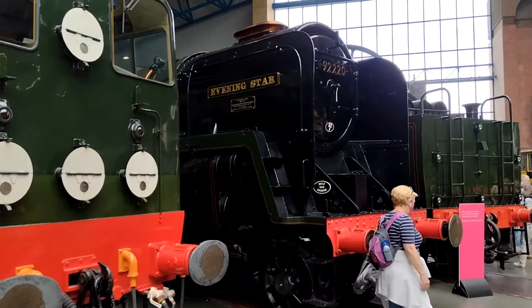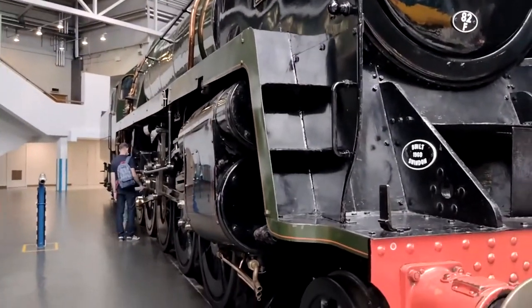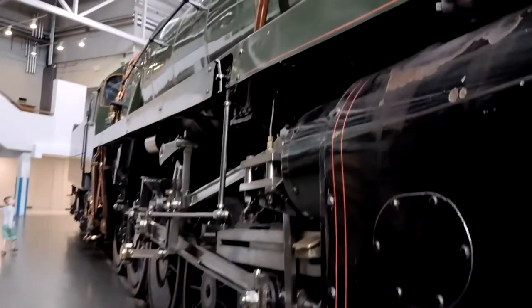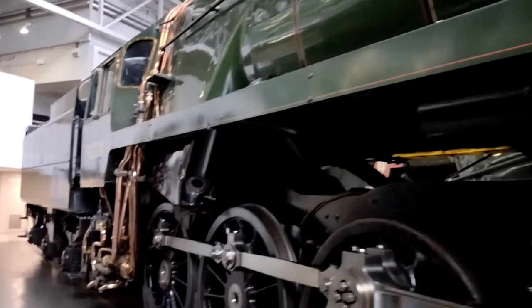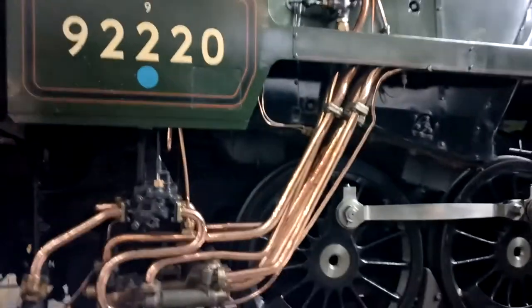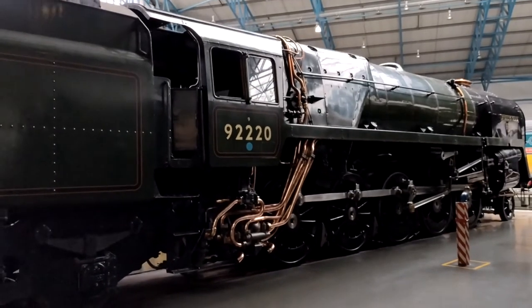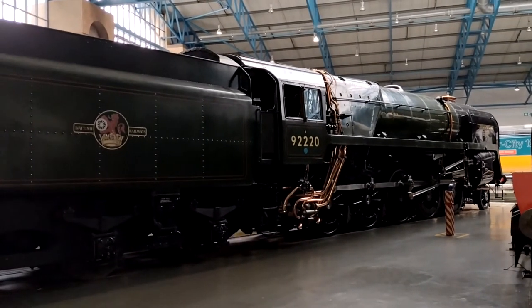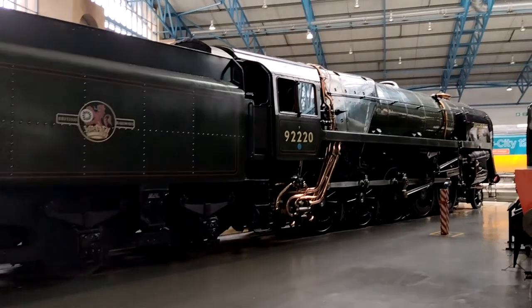Here's the Evening Star, which is a model I might buy at some point. It's massive and very difficult to get any idea of what it looks like properly because it's very tight in here in this bit. This one was built in 1960 at Swindon. Beautiful locomotive — deserves more room, certainly. Look at that gorgeous copper pipework on there. This was a British Railways locomotive. Let's see if we can get it all in. Look at that. Beautiful.